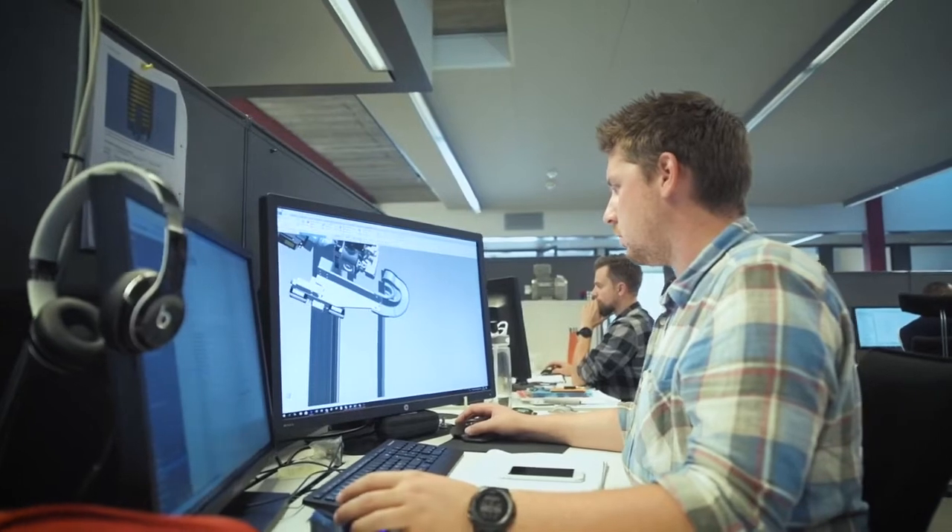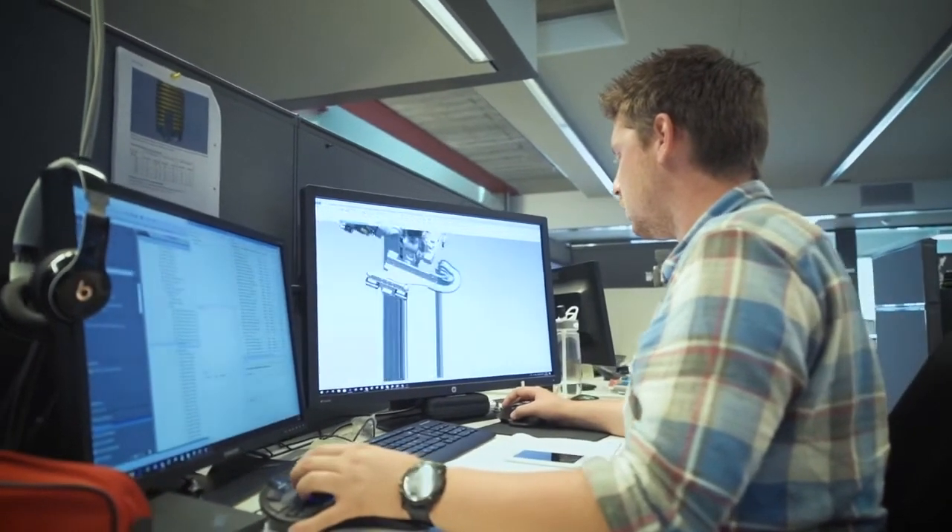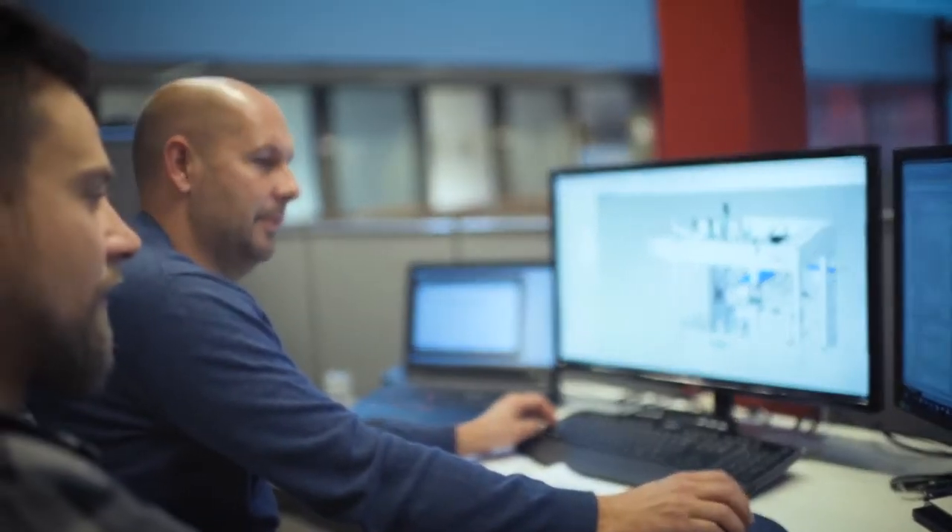TeamCenter is our core software, and the 3D model is the most expensive part we make here. We like to add as much know-how to that as possible. Since Siemens also supplies the TeamCenter and the CAD software we are using, they can act as a total supplier for us so we can get assistance on many levels.